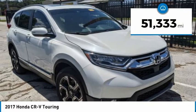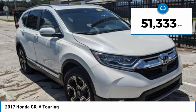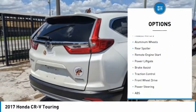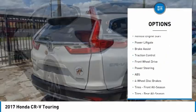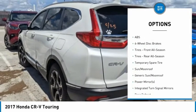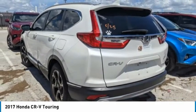This vehicle has less than 55,000 miles. Here are some of this vehicle's great options: tire pressure monitor, turbocharged, blind spot monitor, heated mirrors, aluminum wheels, rear spoiler, remote engine start, power liftgate, brake assist, and traction control.